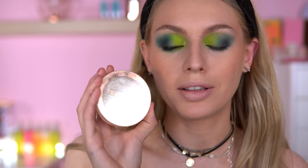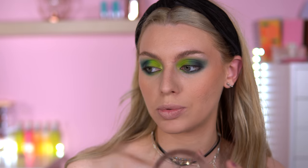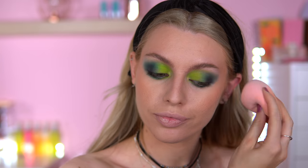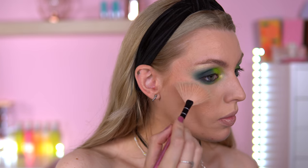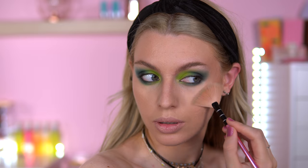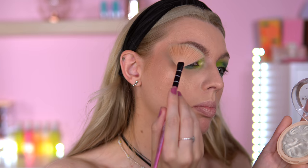For highlighter I'm using the Revolution Highlighter in the shade Golden Lights — I think this will look quite cute. I'm also using the Cranberry Makeup Fixing Spray, which was featured in the Chocolate Vault tin or the Tasty Hamper. I spray it on my sponge — it just melts the makeup together. The highlighter is quite a lot but it goes with the look. I blend it in on my sponge, then add a bit on my brow bone.